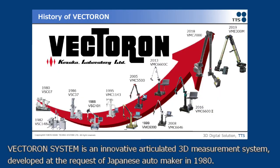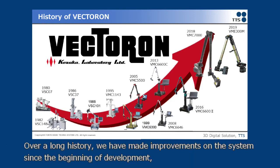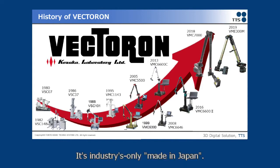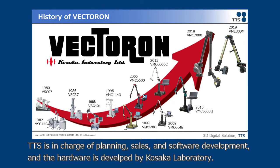Victron System is an innovative articulated 3D measurement system developed at the request of a Japanese automaker in 1980. Over its long history, improvements have been made since the beginning of development, and it has grown to meet the needs of customers. This industry is only made in Japan. TGS is in charge of planning, sales, and software development, and hardware is developed by Koseka Laboratory.